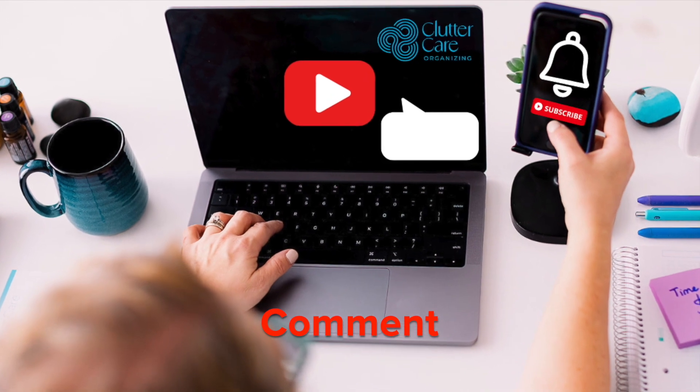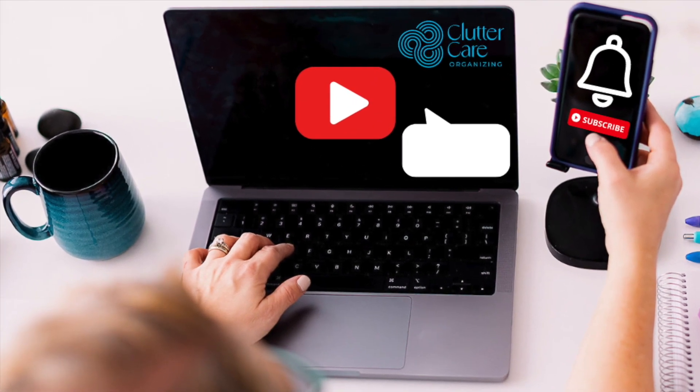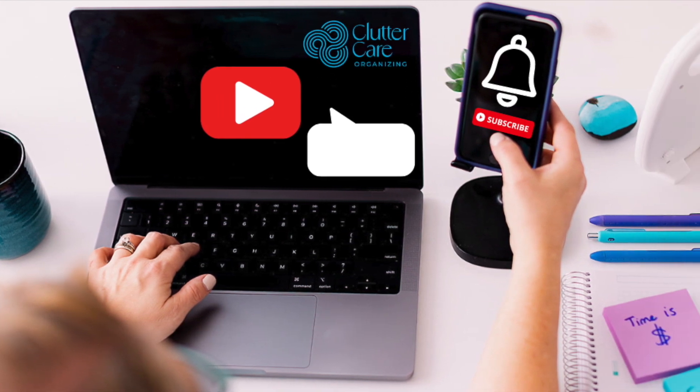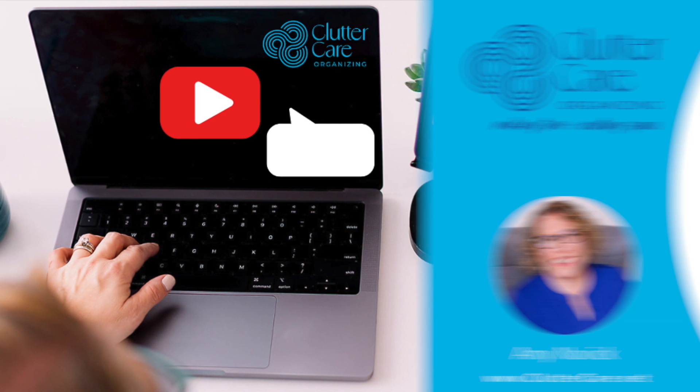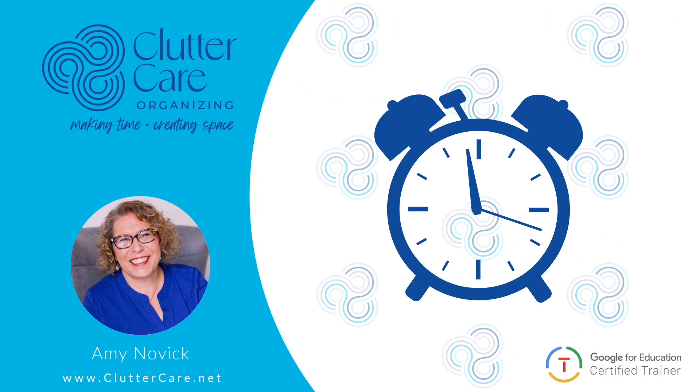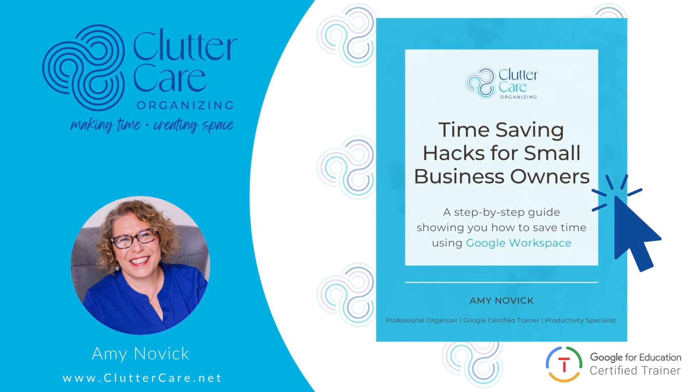Comment below with your questions about Google Workspace and what you love about it already. Hit that subscribe button to get notified about more Google tips in the future and help us get to our first 1,000 subscribers. Be sure to click the link below to get time-saving hacks for small business owners.